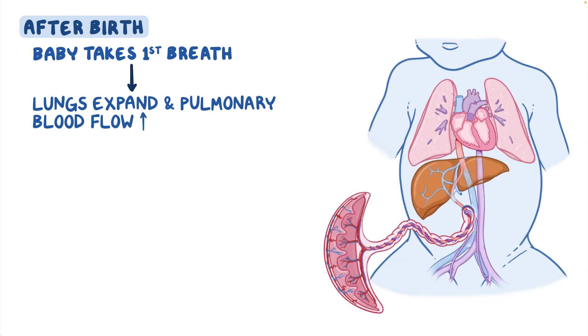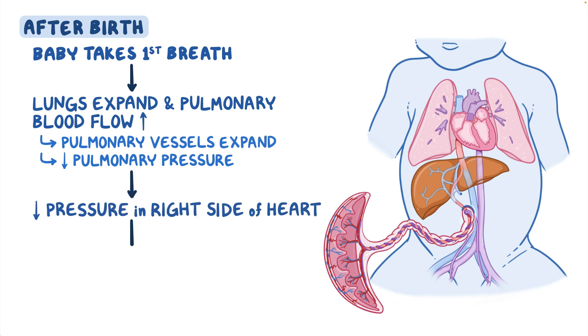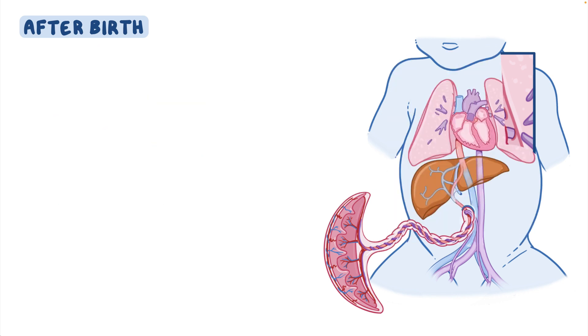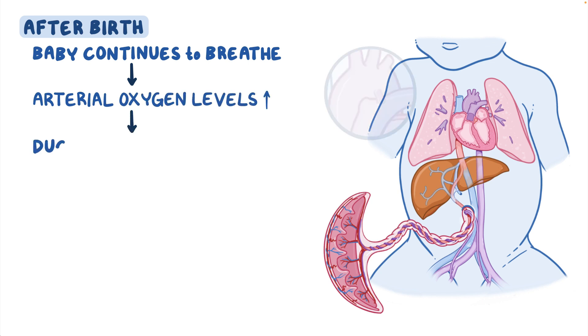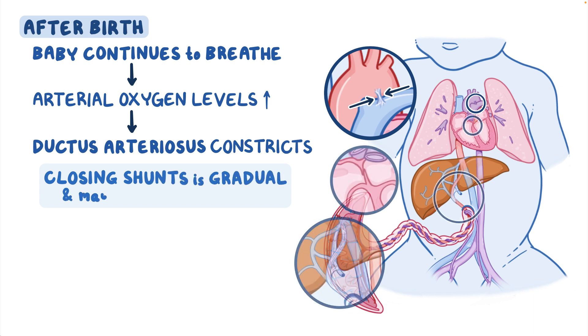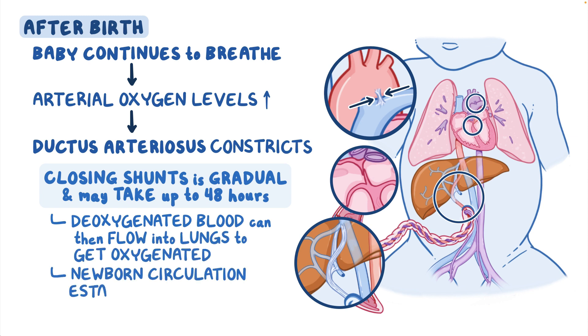After birth, when the baby takes its first breath, the lungs expand and pulmonary blood flow increases. This makes pulmonary vessels expand and decreases pulmonary blood pressure, which in turn decreases the pressure in the right side of the heart, causing the foramen ovale to close. As the baby continues to breathe, arterial oxygen levels increase, causing the ductus arteriosus to constrict. This process of closing these shunts is gradual and may take up to 48 hours to fully close. Deoxygenated blood can then flow into the lungs to get oxygenated, and the newborn circulation is established.